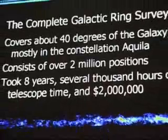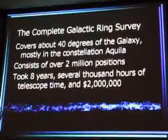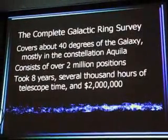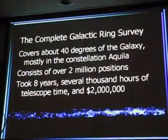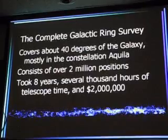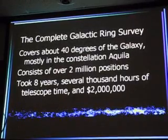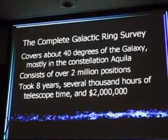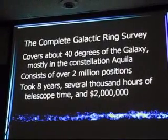The Galactic Ring Survey covered about 40 degrees in the galaxy, mostly in Aquila, a little bit of Cygnus, a little bit further into Scorpius. It contains 2 million positions and took about 8 years — about 1,000 hours of telescope time and about 2 million dollars. Thank you taxpayers for funding my research. I appreciate it.